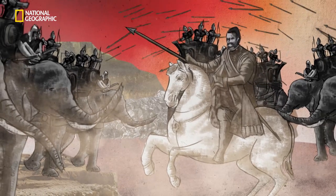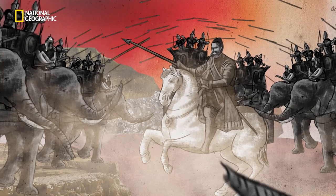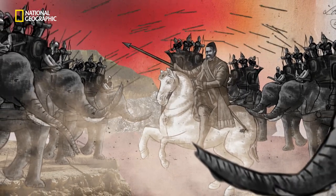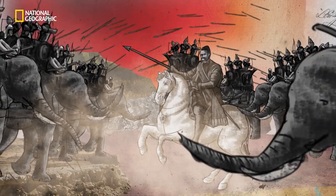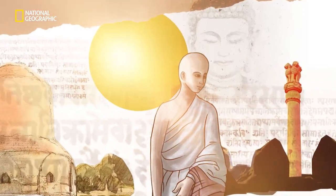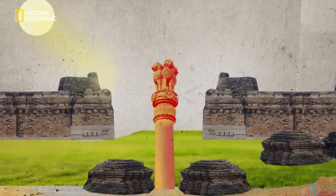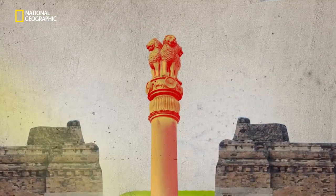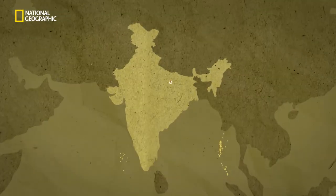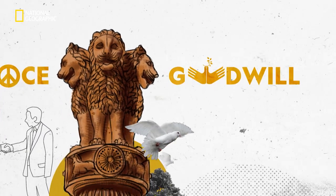Legend goes, after King Ashoka won the war against the Kingdom of Kalinga, he felt really guilty because thousands of people died during this battle. He vowed never to take up the path of violence again and chose to spread the message of peace far and wide. And hence, he erected a pillar of the Lion Capital as a symbol of his new path. And that's why it was the perfect choice for our national emblem.